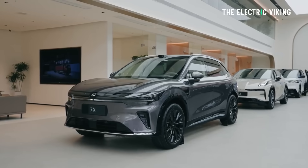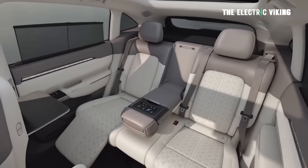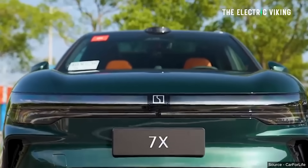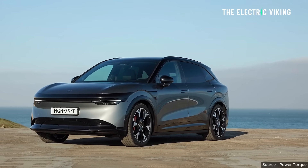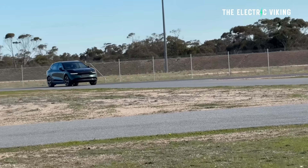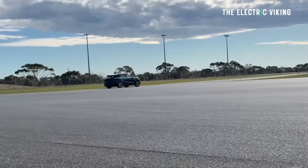The all-wheel drive version comes standard with sensor-based frameless automatic doors and privacy glass for the rear row — that hasn't changed. I'm a big fan of this car, which is why I ordered it. At 73,000 Australian dollars for the all-wheel drive, you're getting Nappa leather, air suspension, and 475 kilowatts in the existing version, versus the Tesla Model Y at around 90,000 AUD — a $17,000 difference. I couldn't justify that price gap, so I think this is exceptional value. Most orders appear to have been for the all-wheel drive version.